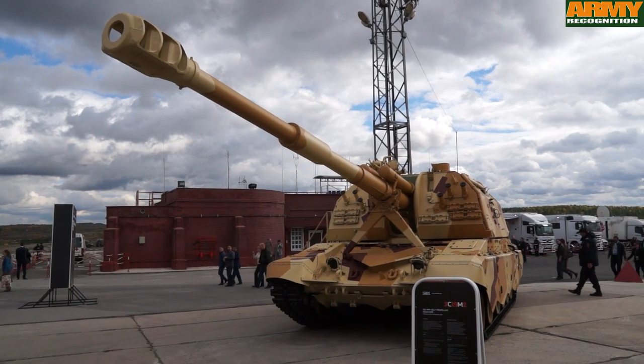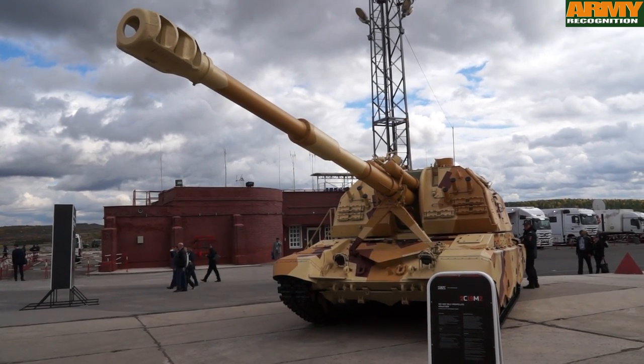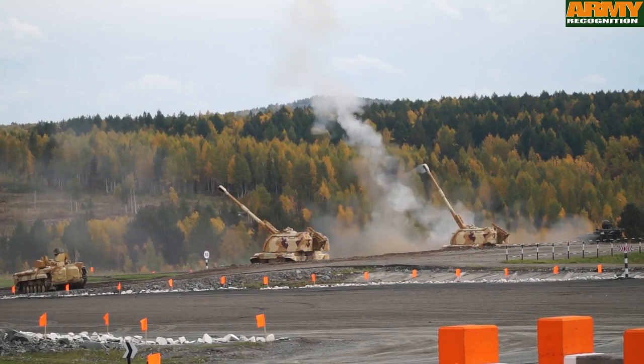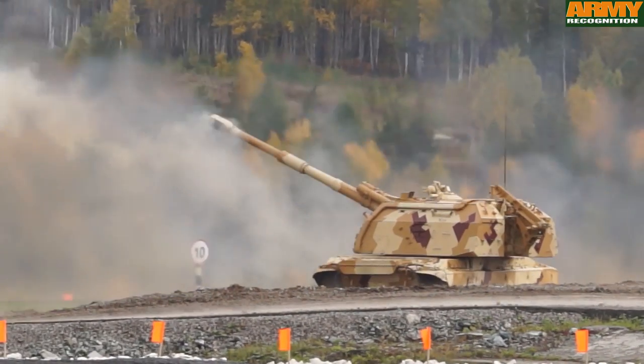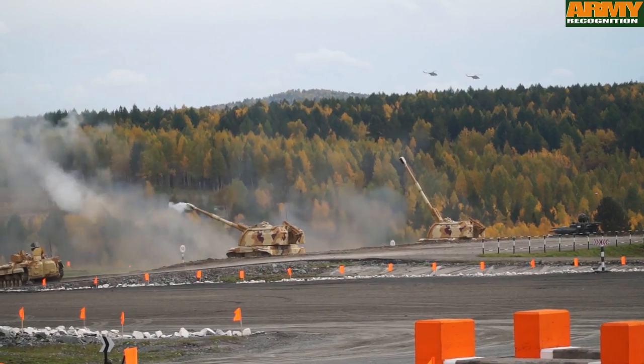This is the 2S19 M2, an upgraded version of the 2S19 standard version. It has an increased rate of fire of up to 10 rounds per minute.